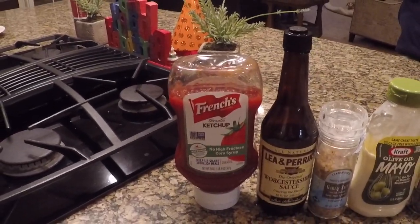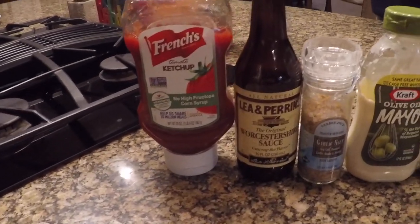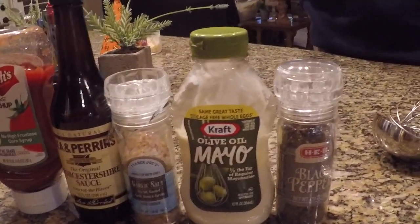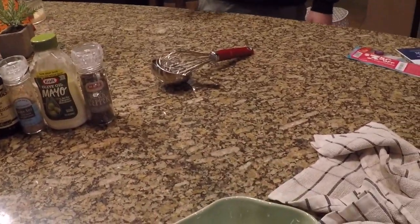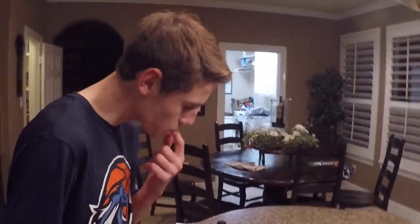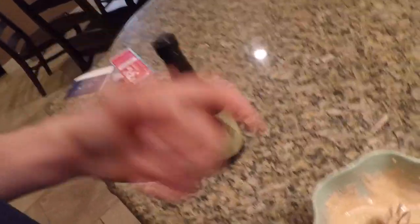Alright guys, this is what you need to make the cane sauce — it's the sauce we'll be putting over the fish. All you need is some ketchup, some Worcestershire sauce, some garlic salt, some mayo, and some black pepper. Just put it in a bowl, stir it up, and you'll have yourself some good old cane sauce. We added some more mayonnaise and a bit more Worcestershire — before it was really pink, and now it's more of an orange-ish color. Should taste pretty good — oh yeah, that's perfect. Put that in the fridge and when you're ready to eat, just pull it out.